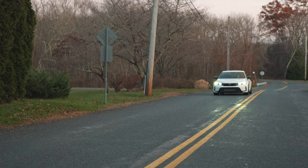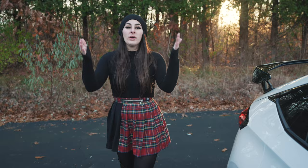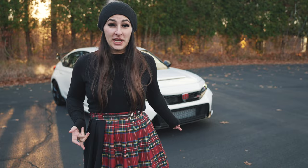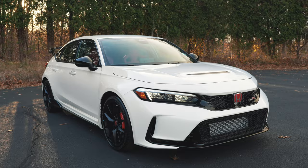With every new generation, the Civic Type R maintains its title as the fastest production Honda ever built, and nothing has changed with the new 2023. Let's start off with the exterior features.